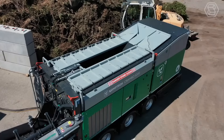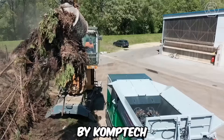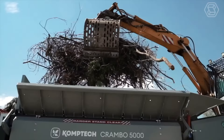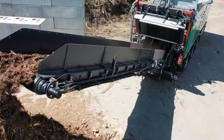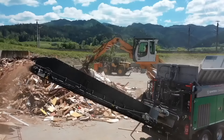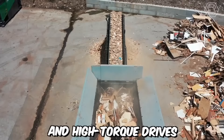The Komptech Crambo E-Mobile is an innovative and advanced mobile shredder designed and manufactured by Komptech, a company specializing in environmental machinery. One of its key features is its exceptional shredding capabilities — it's equipped with robust and highly efficient shredding mechanisms that can handle a variety of materials, including wood waste, green waste, root stocks, and bulky materials. The shredder's powerful dual-shaft system and high-torque drives ensure reliable and effective shredding.